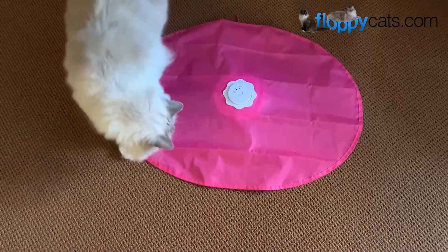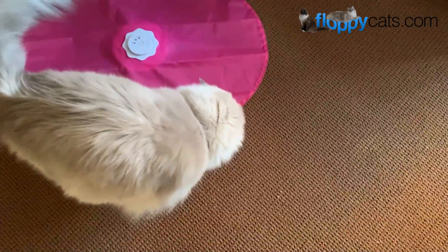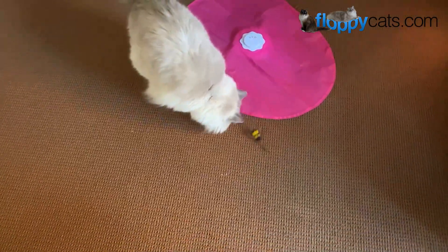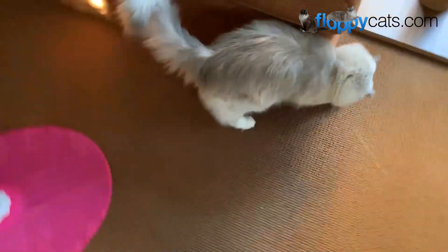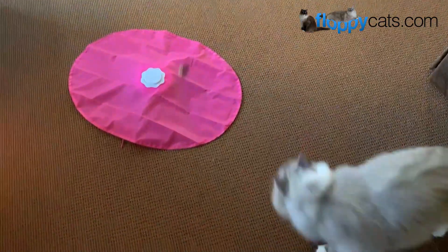When he wants to play, he goes to it — right now I have it on a table — and he goes to it like, 'Please turn this on, I want to play.' Today I had some time to play with his wand toy, so I thought I'd bring out the Bee. We have lots of wand toy options; Charlie goes for certain attachments and Chiggy goes for others.